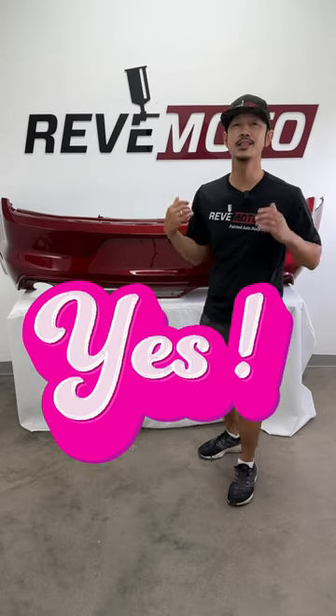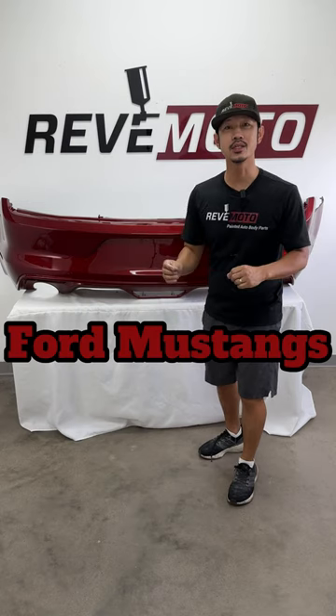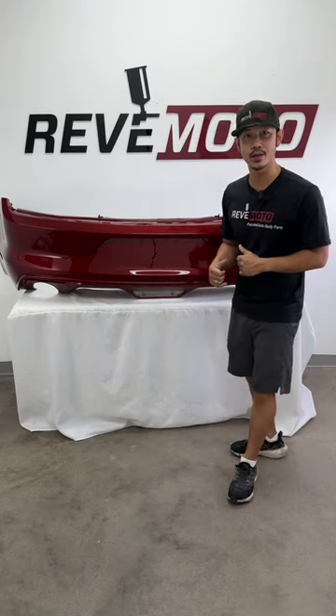Hey guys, I'm from Redmoto and yes, we do sell 2016 Ford Mustang rear bumpers. Let's take a look at this beauty right here.